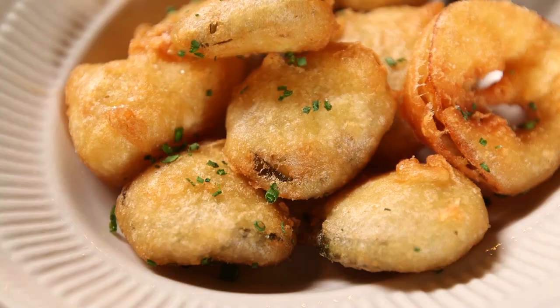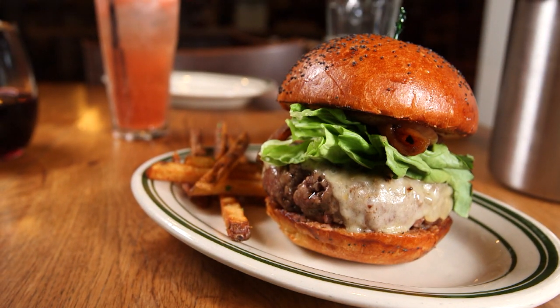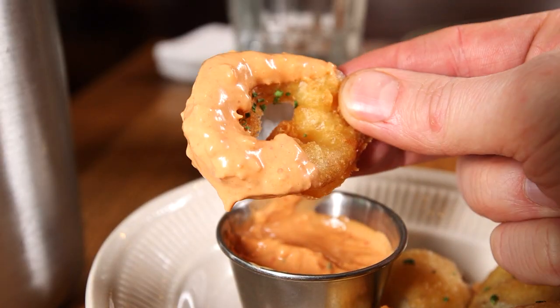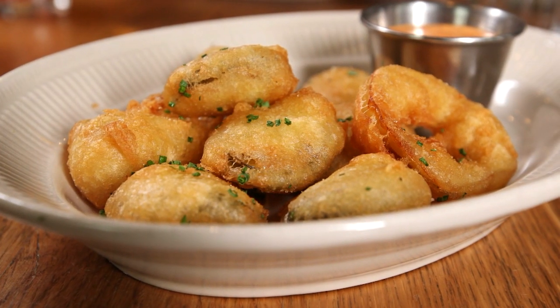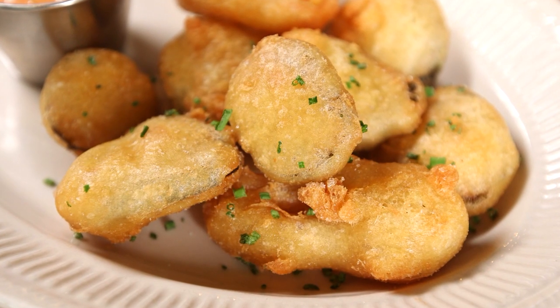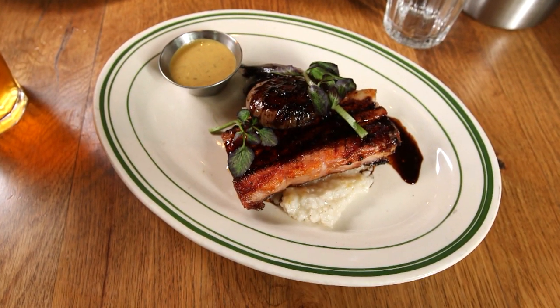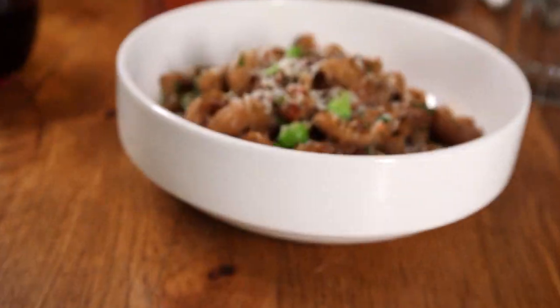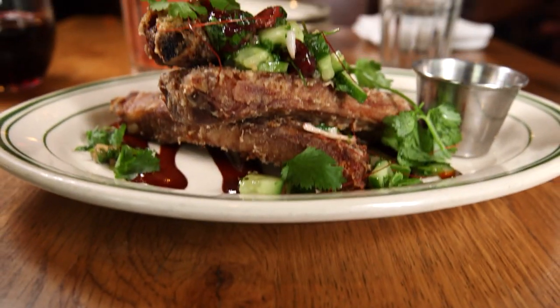A friendly neighborhood spot with a menu full of elevated comfort food — that's what you'll find at Kirkland Tap and Trotter. For starters, there's beer-battered bread and butter pickles served with a horseradish Russian dressing, perfect for dipping. There's also decadent grilled pork belly over creamy rice grits, and house-made macaroni topped with a rich lamb ragu.